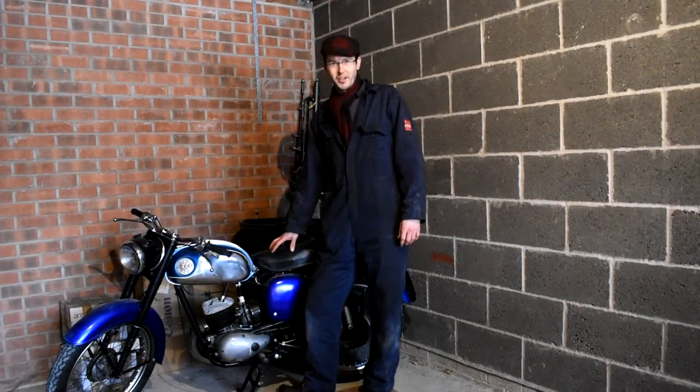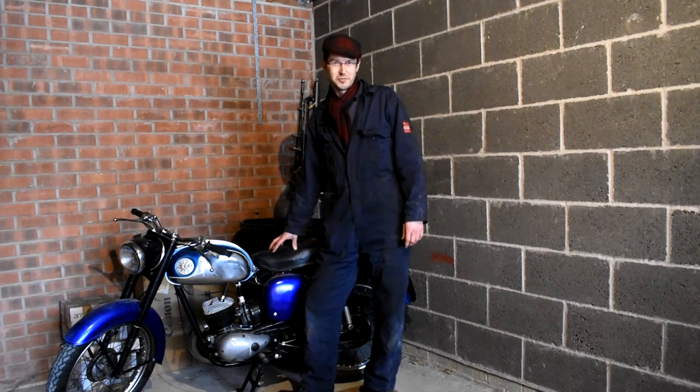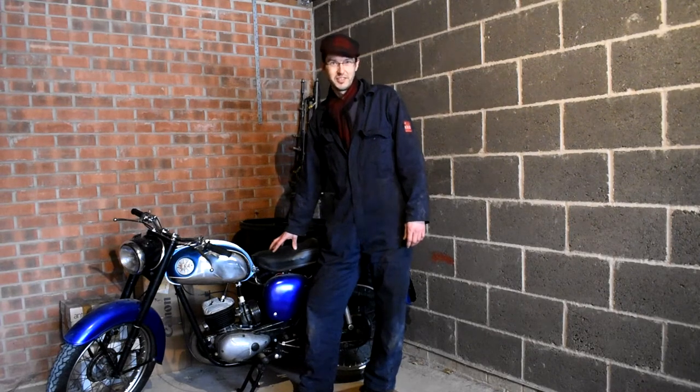So anyway, I hope you've enjoyed looking at my classic car and bike collection. Don't forget to like and subscribe to the channel and I'll see you in the next video.